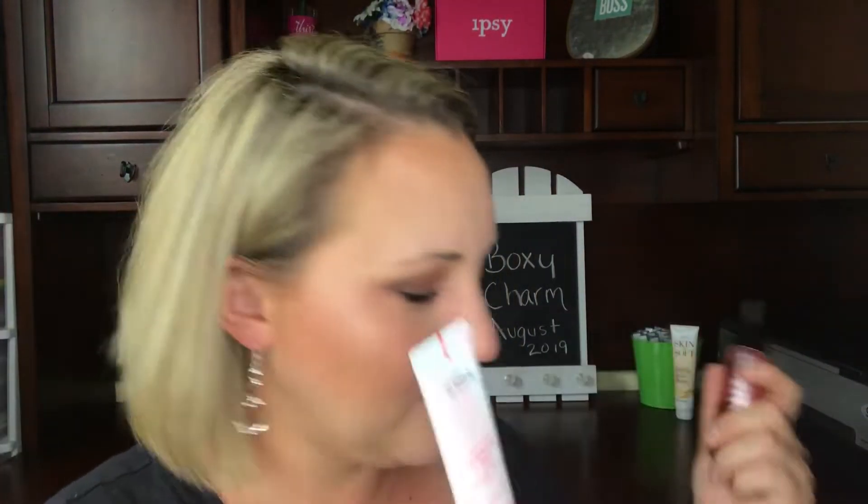Hello, welcome back to my channel. This is Caitlin's Slice of Life, and I am Caitlin. Today we're doing our August 2019 BoxyCharm unboxing. Last month, if you did not watch my July BoxyCharm unboxing, please watch it because it was the best BoxyCharm I have ever received — ever, ever, ever.